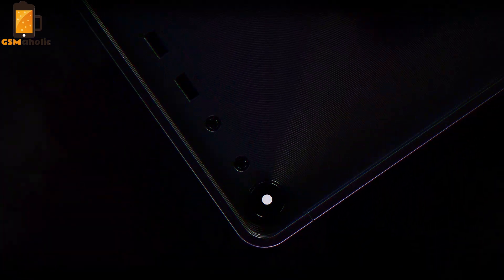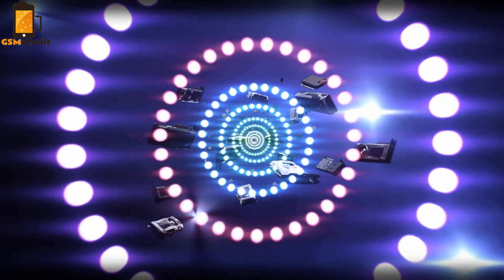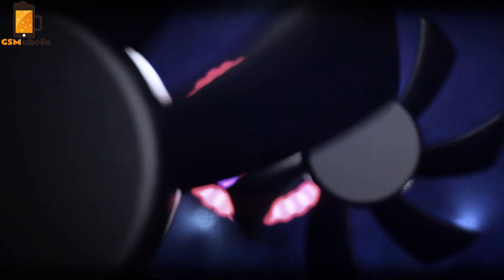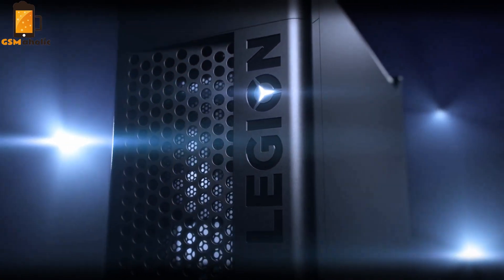Hello guys, here's Johnny from Just a Maholic. Lenovo's thesis for a gaming phone just became a little bit more real as official promo images leaked on Weibo. It will use the company's Legion gaming brand, which so far has specialized for PCs, laptops and accessories.